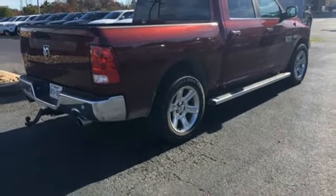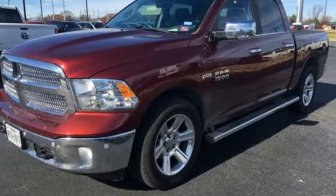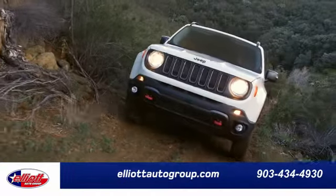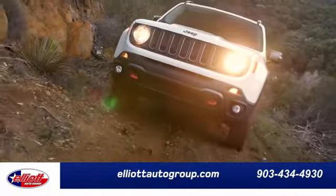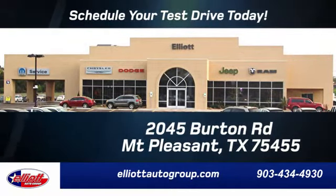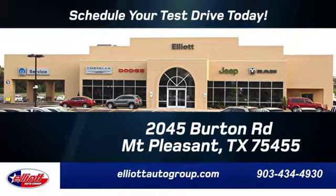RAM gets the job done. There's even more to see in person. Take it for a test drive today. Elliott Auto Group — we don't do things the old way, we do them the right way. Schedule your test drive today. We're located just off I-30 on Burton Road in Mount Pleasant.